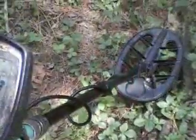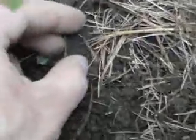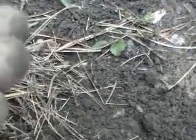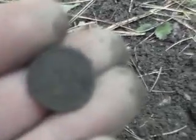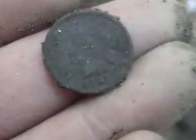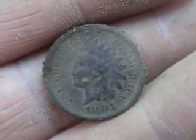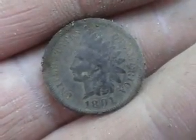Here I've moved away from the foundation and got a nice solid signal. Looks like a coin — an Indian Head. 18-something... looks like 1891. Nice shape. Kind of proves that this place was active till the late 1800s, turn of the century.